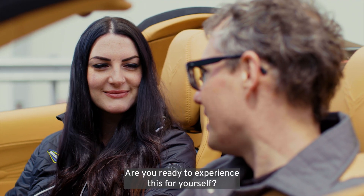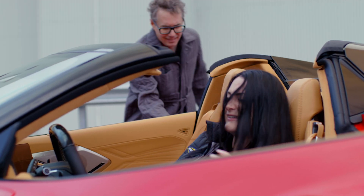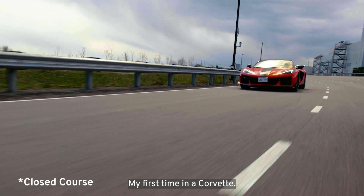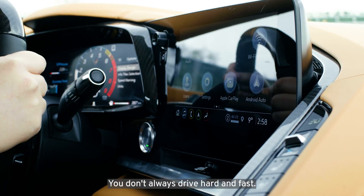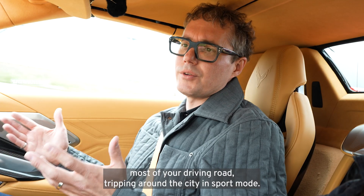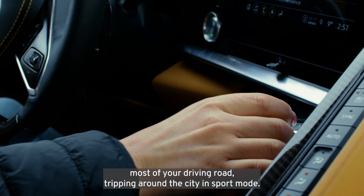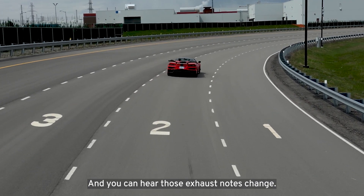My first time in a Corvette, my first time driving a Corvette. If you're a Corvette driver, you don't always drive hard and fast. The whole idea is most of the time you're touring around the city. So in touring mode, this is where you do most of your driving, road tripping around the city. In sport mode, you can feel that — and you can hear that exhaust note change.